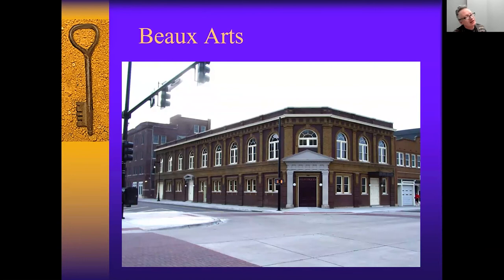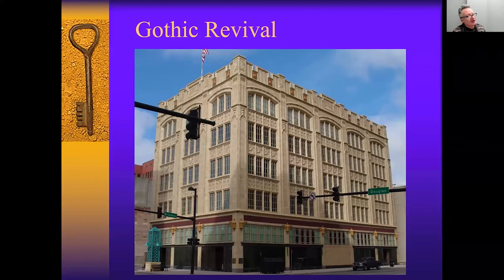People are asking about specific addresses. We do have a PDF of the booklet on this and we can include it in the chat for everyone. This one is at the corner of East Douglas and Broadway — you can read it on screen.